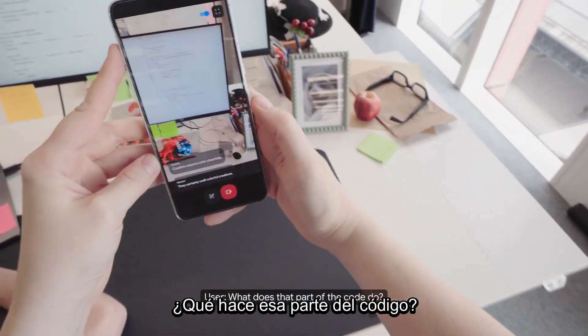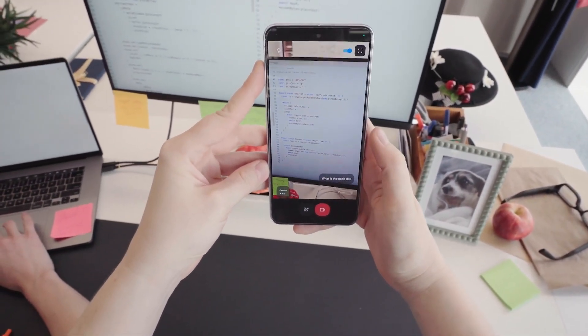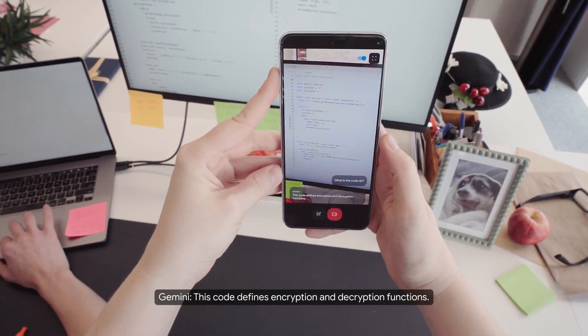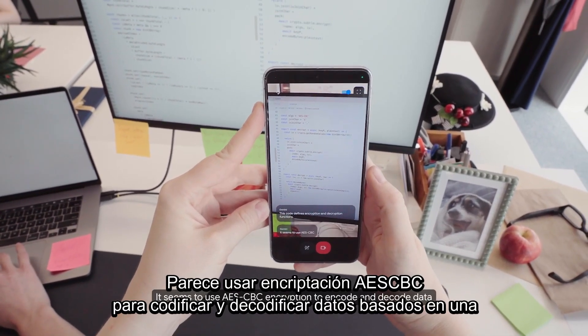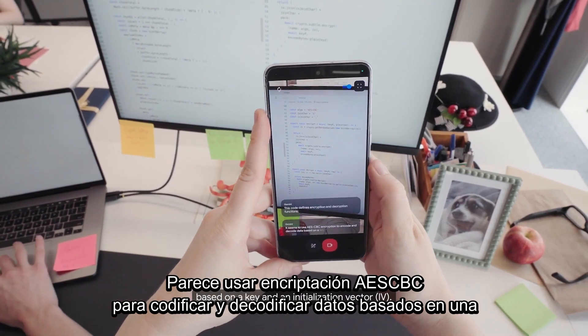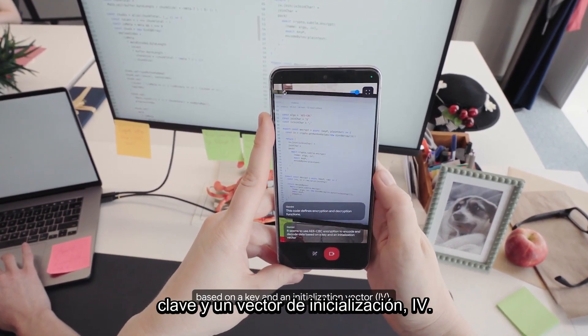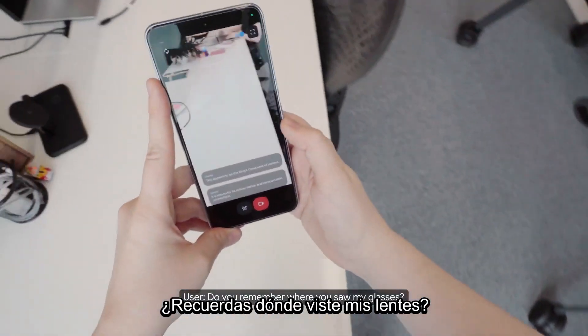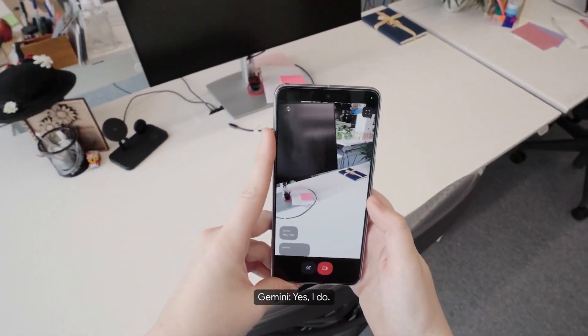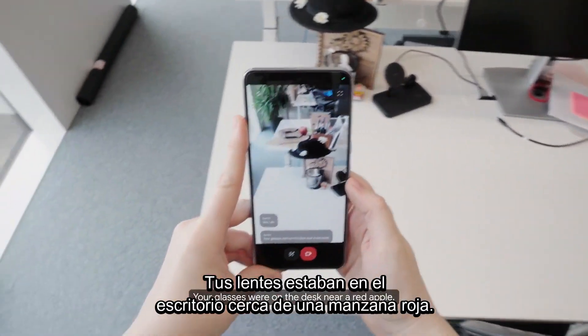What does that part of the code do? This code defines encryption and decryption functions. It seems to use AES-CBC encryption to encode and decode data based on a key and an initialization vector, IV. Do you remember where you saw my glasses? Yes, I do. Your glasses were on the desk near a red apple.